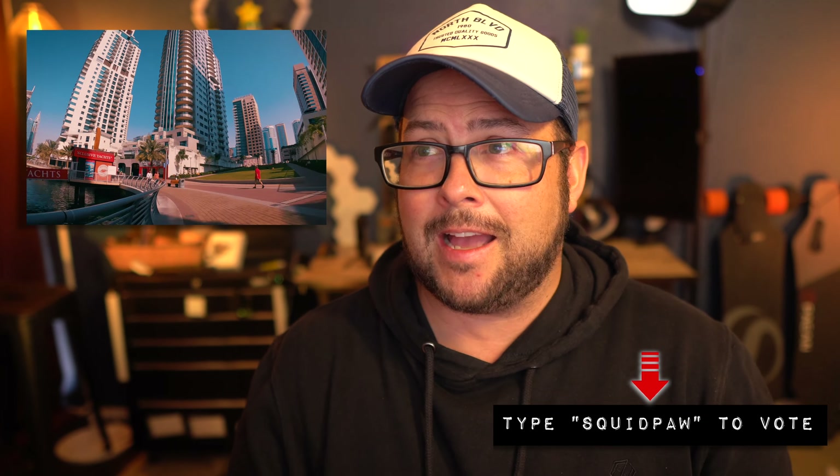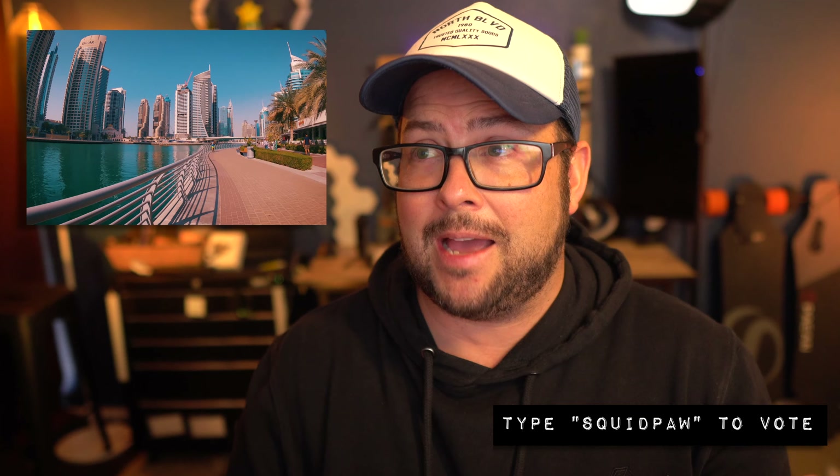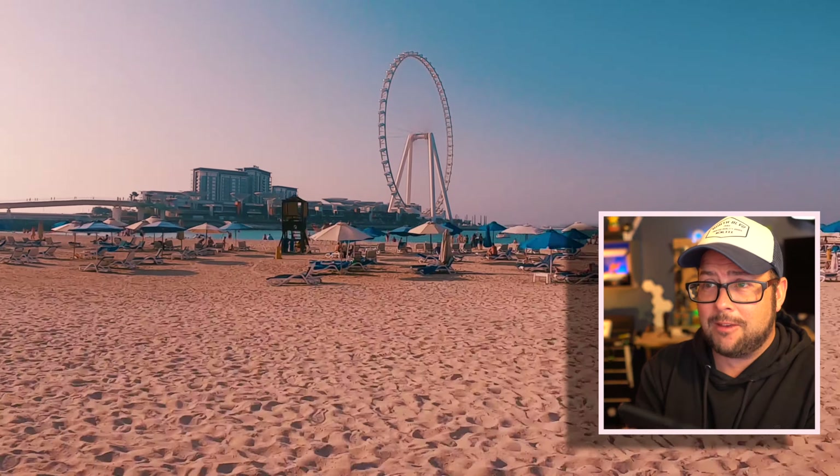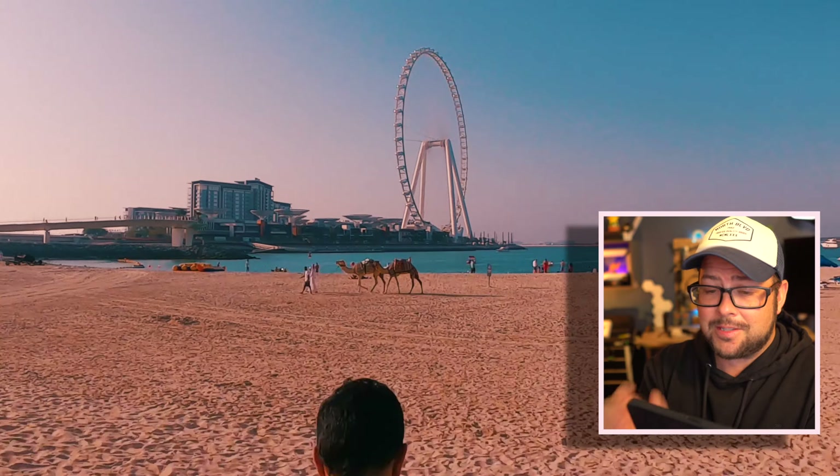I've never been to Dubai and I feel like I've really got a good sense of it just from this. The only unfortunate thing — and this probably doesn't happen often out there — is that if there were moving clouds that would probably look sick as well. I think my favorite part is by the beach. The camels are on the beach, you followed the camels along — that looks so good. Just a great way to end that.